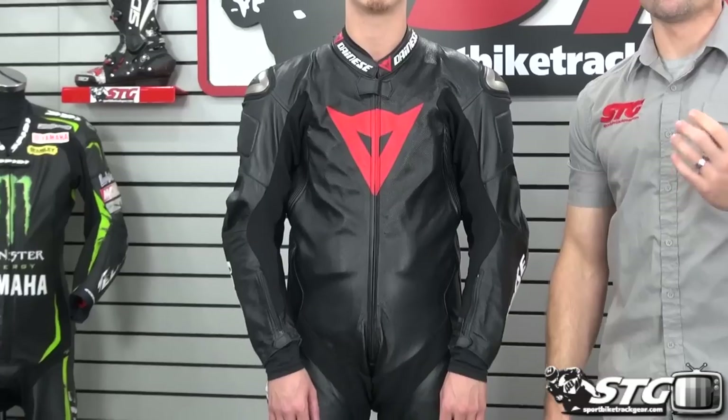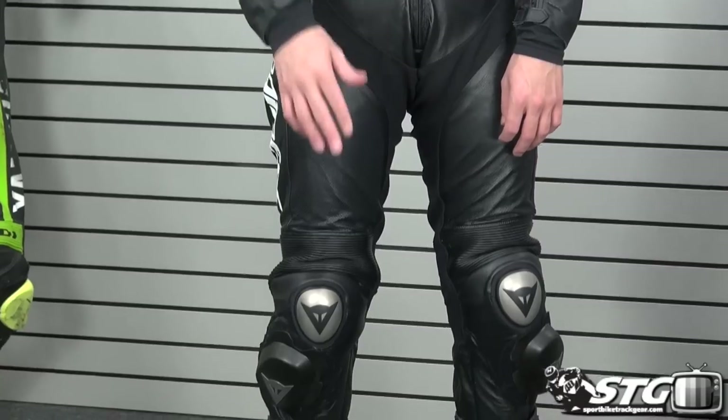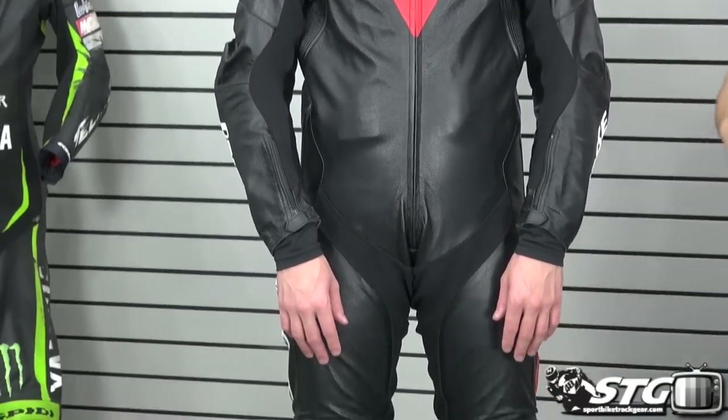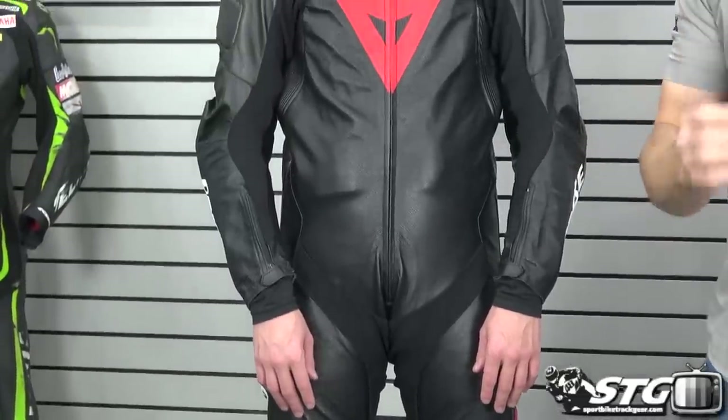Next up is the Dainese Team Kangaroo one-piece suit at $1,999. Unfortunately, the size we have Eric in is one size too big — this is a 54 euro, but we still wanted to include it. This is a really exclusive full kangaroo one-piece — super light. With kangaroo they can use much thinner hide, so the end result is a lighter suit. Its abrasion and tear resistance is still on par with thicker leather. What we do find with kangaroo sometimes is it may not have that multiple-crash durability of more robust designs, but you pick up a very high level of comfort and extreme lightweight.